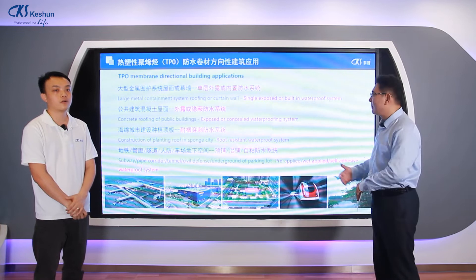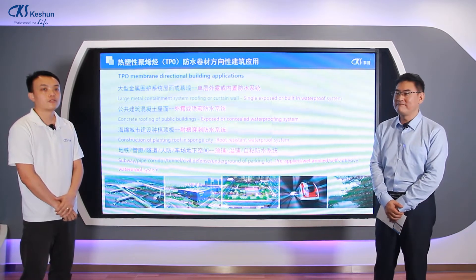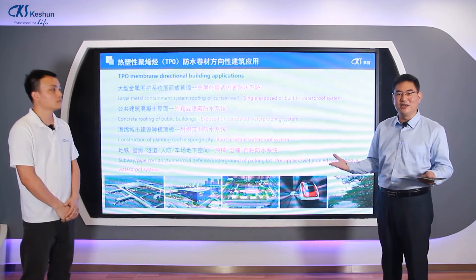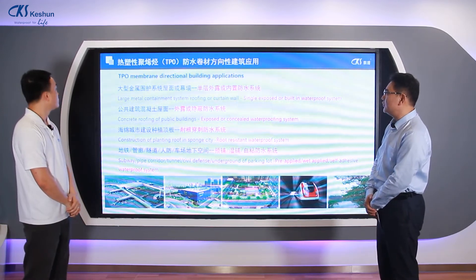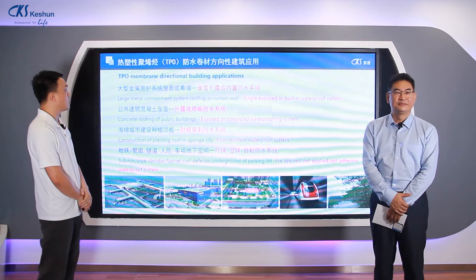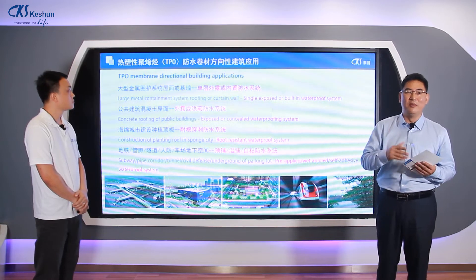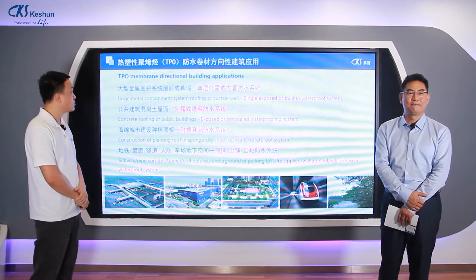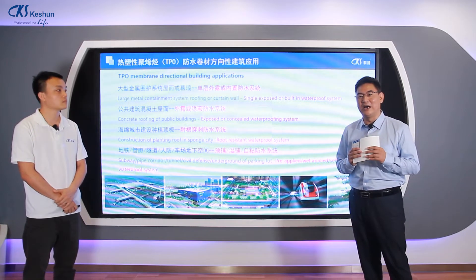This concludes the advantages of the TPO system. Now we move into the second part: where do we use the TPO? First, TPO is widely used in large metal containment system roofing or curtain walls. We have two systems: one is the single-layer exposed system and one is the built-in waterproof system.